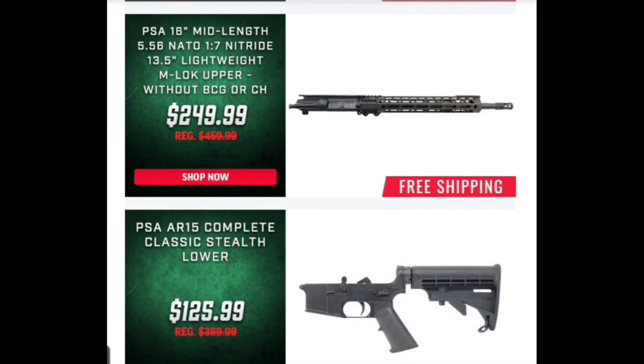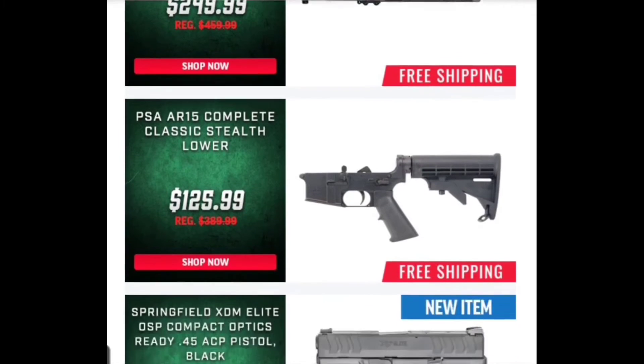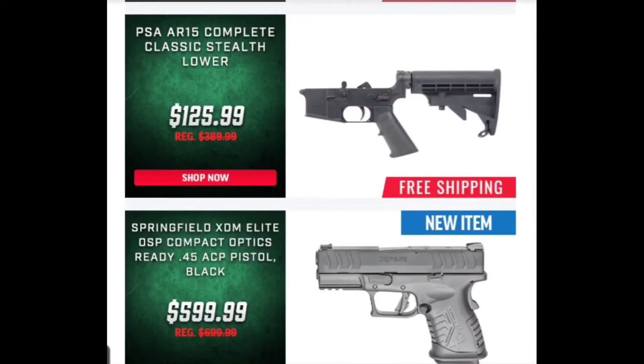Definitely look at them before something like that. Here's the PSA standard lower — this comes with just a stock, hand grip for $125.99. That's not a bad deal. I would probably spring the extra $20-$25 for the MOE edition and get the Magpul stock and handguard myself, because I just like them better. I might throw the standard one on a rifle I'm building to sell, but not anything I'm going to keep.